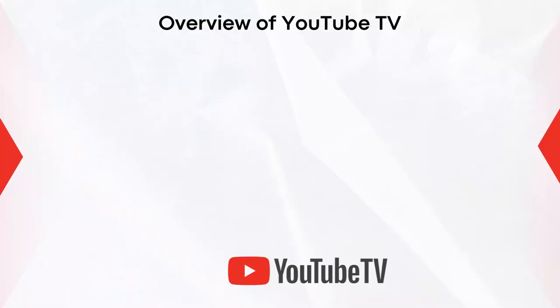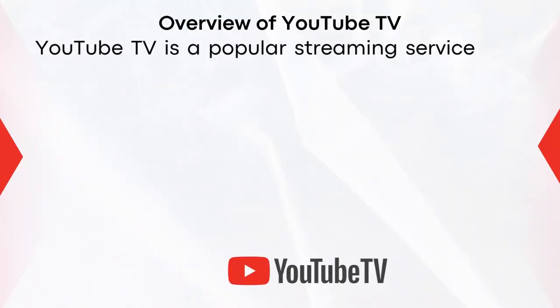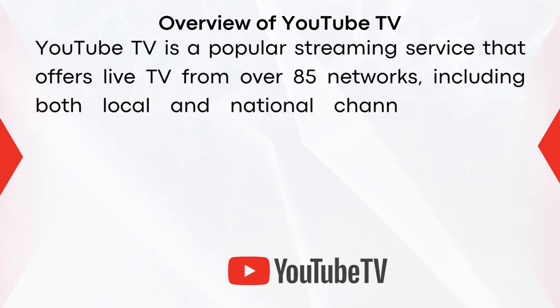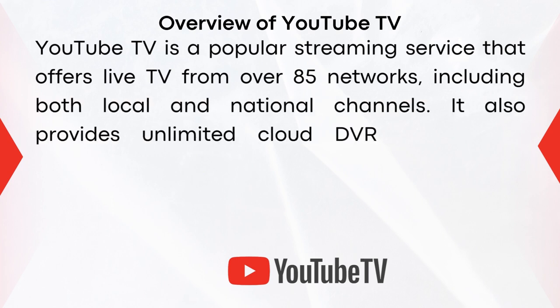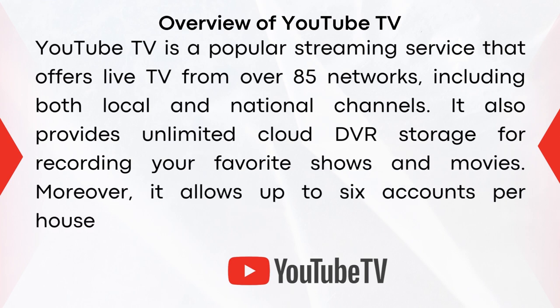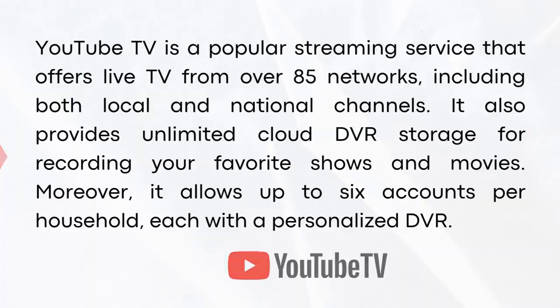YouTube TV is a popular streaming service that offers live TV from over 85 networks, including both local and national channels. It also provides unlimited cloud DVR storage for recording your favorite shows and movies. Moreover, it allows up to six accounts per household, each with a personalized DVR.